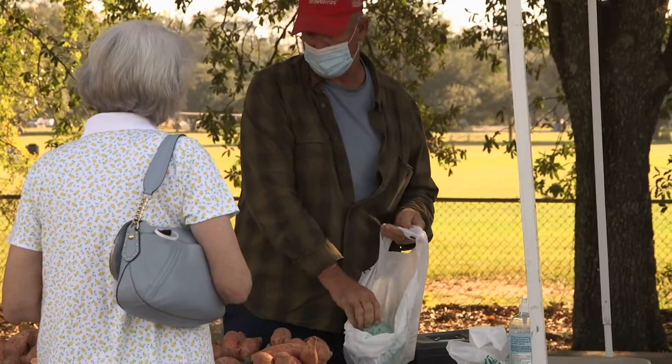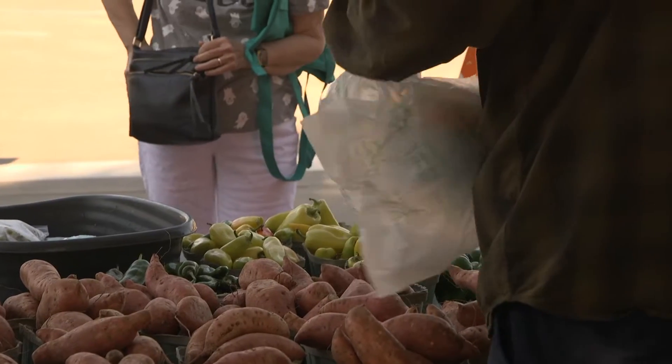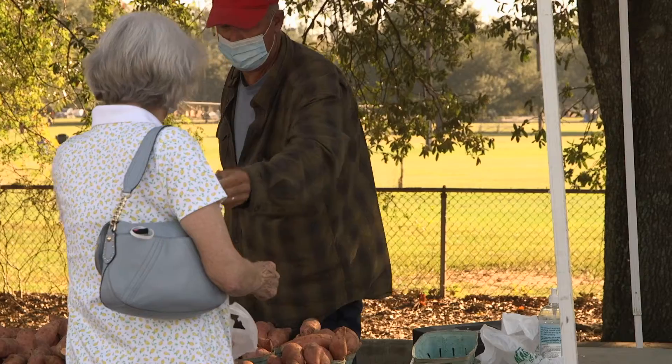Your library is more than just books. If you're looking for fresh fruit and vegetables, stop by the main library at Goodwood every Tuesday from 8 a.m. until noon, from now until the end of the year, for the Red Stick Farmers Market. Let's check out what's in store today.